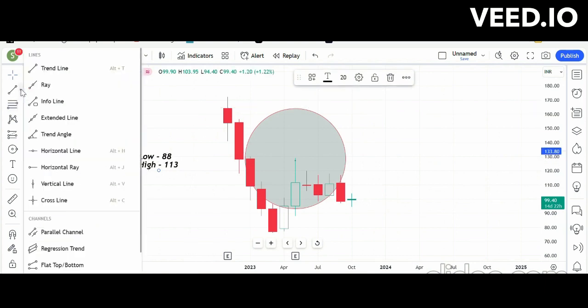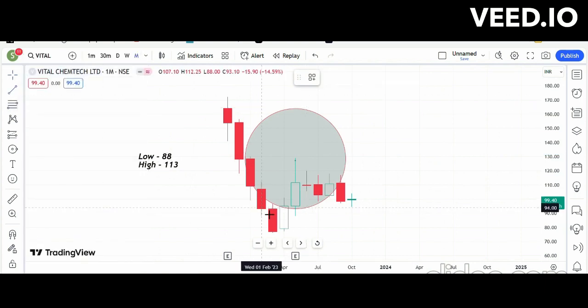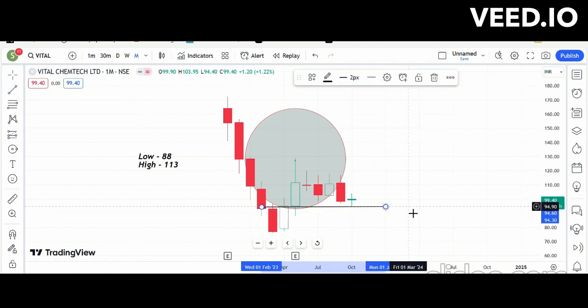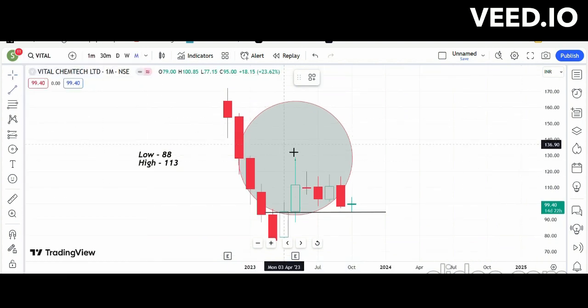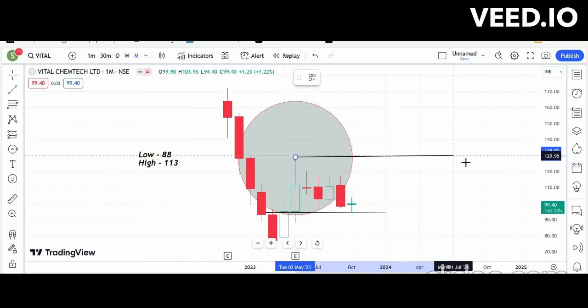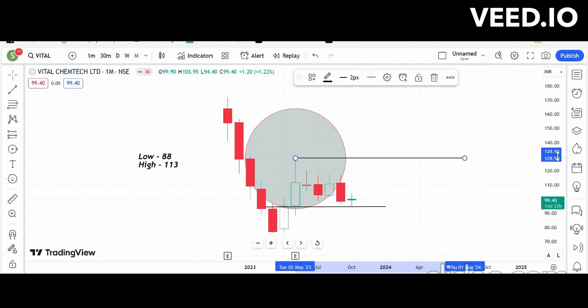Currently it's trading around the 99 zone. This supportive line represents October's low, which is around 94 — so 94 should act as a support currently. Our target on the upside should be the 128 to 130 zone, which will act as the target zone for this swing trade.